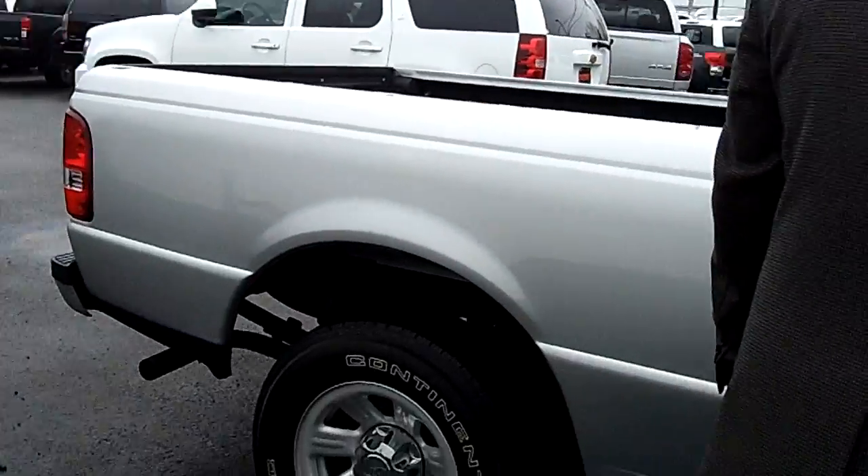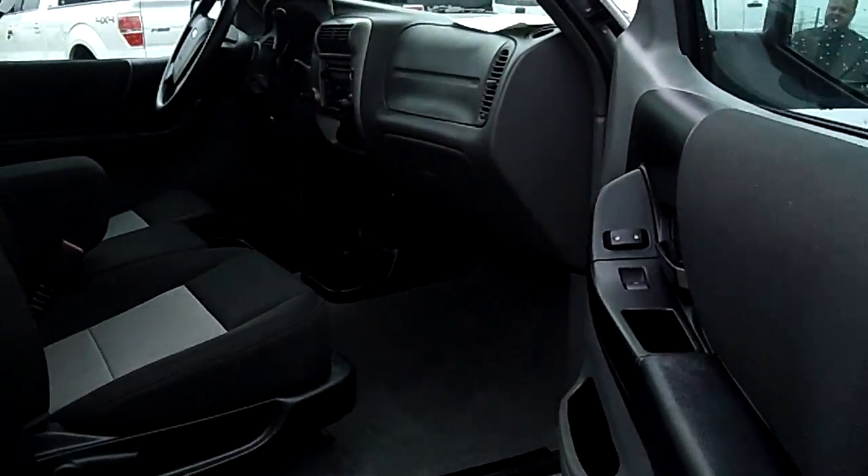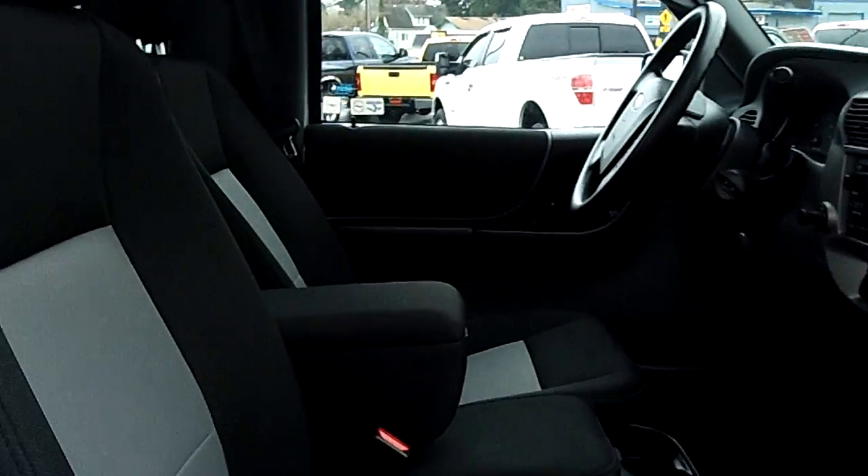I'll show you the passenger side over here. It's like brand new — power windows, automatic transmission, power locks, air conditioning.